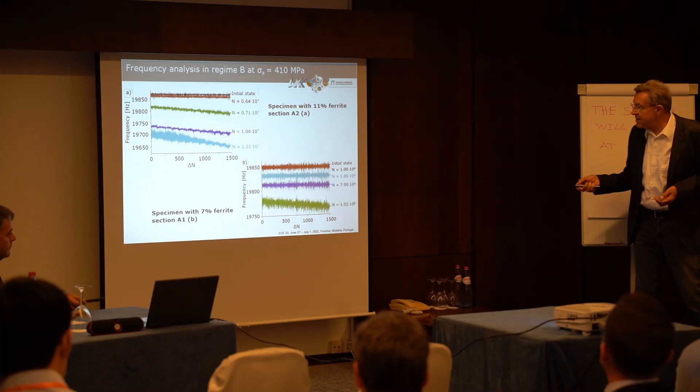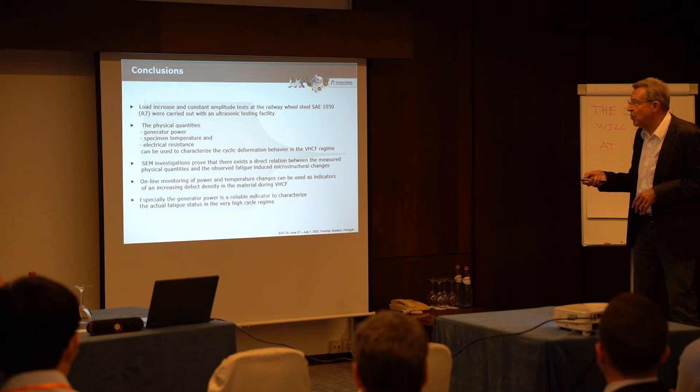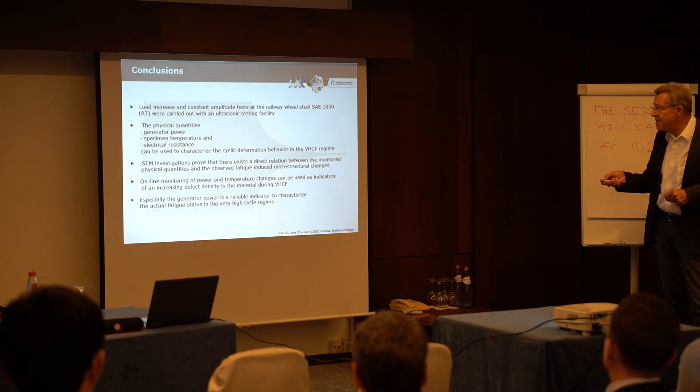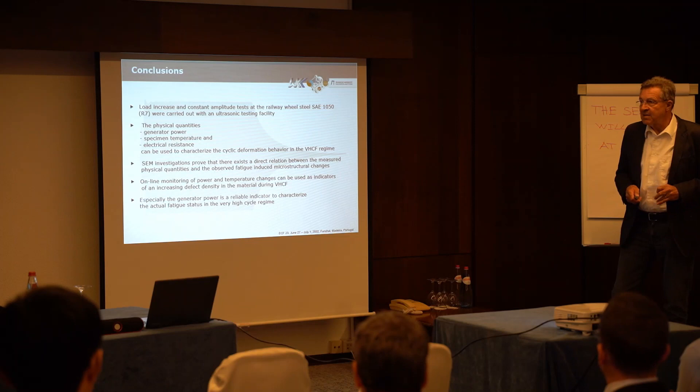In summary, I mainly wanted to show that the physical quantities — generator power, specimen temperature, and electrical resistance — can be used to characterize the cyclic deformation behavior in the very high cycle fatigue regime. All these changes could be correlated with information obtained from scanning electron microscopy and transmission electron microscopy. Thank you very much.